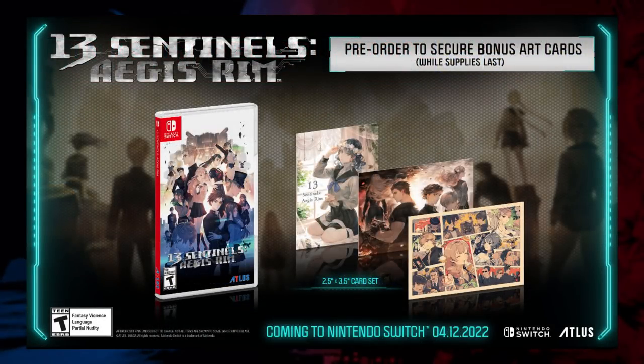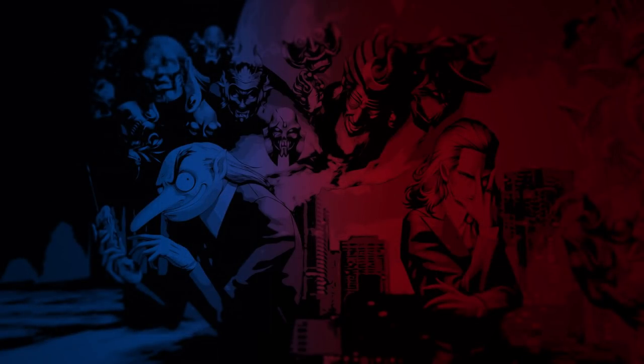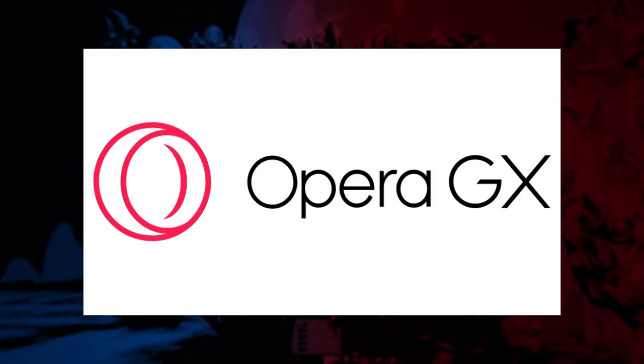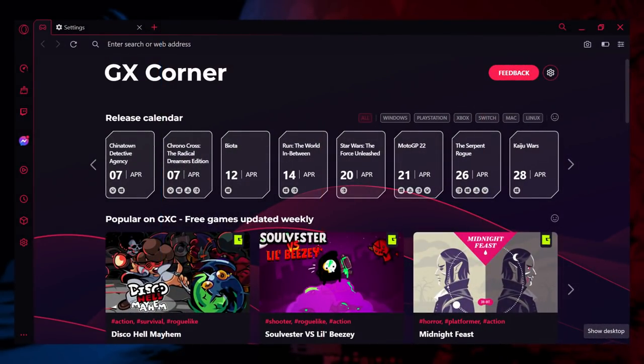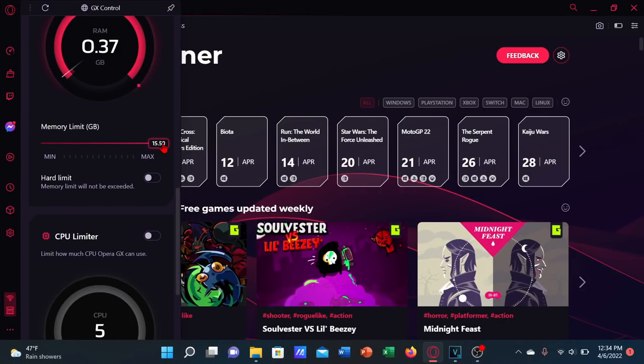Now this game is getting a second chance with its port to the Nintendo Switch. It is time to review 13 Sentinels: Aegis Rim for the Nintendo Switch. First, a big shout out to this video's sponsor Opera GX. Opera GX is a browser available for both Windows and Mac that is made for gamers and caters to all your gaming related needs. It has a built-in feature that limits CPU usage, RAM, and network bandwidth so that you can leave it open without it affecting your performance while gaming.